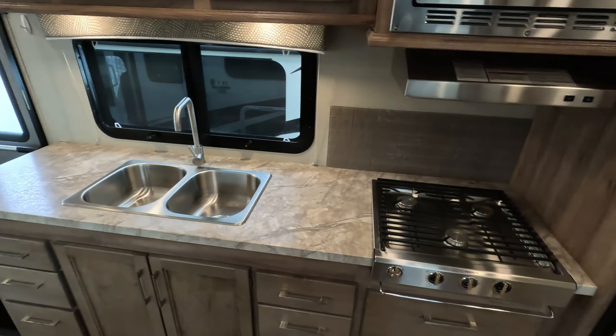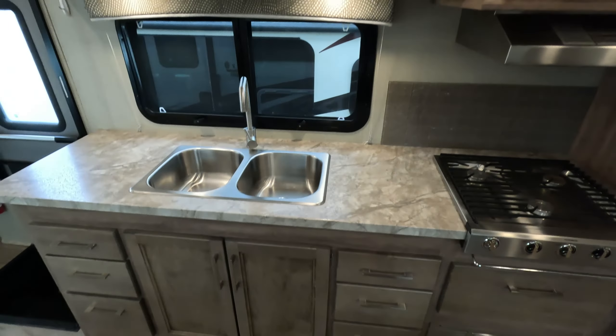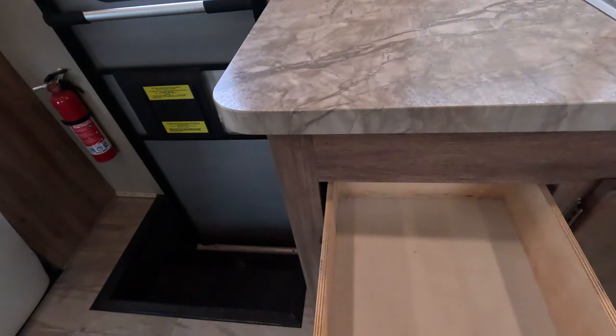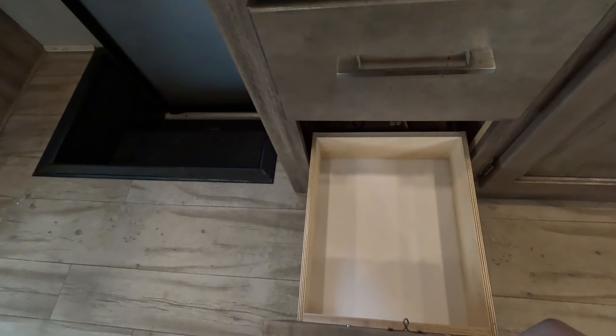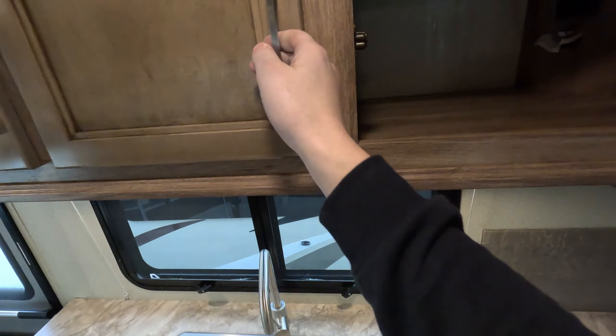Now let's take a look at the kitchen. And just because this is a Class C, don't think they skipped out on this kitchen — you've got all stainless steel appliances with tons of cabinet space. You've got plenty of pull-out drawers for utensils, measuring cups, pots, pans, and Tupperware. You've got plenty of room under your sink for cleaning supplies, as well as tons of overhead pantry space.